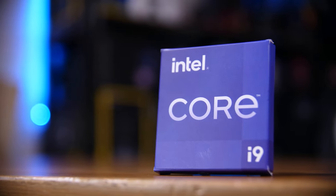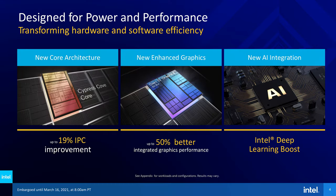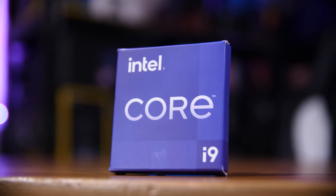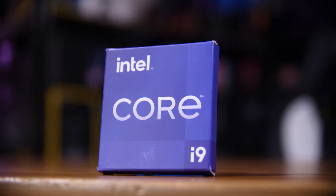It's here! Intel's long-awaited 11th generation i9, sporting a 19% IPC improvement, all-new Cypress Cove cores, higher boost clocks and faster 3200MHz memory support out of the box, and PCIe Gen 4 support too.